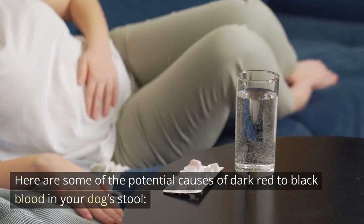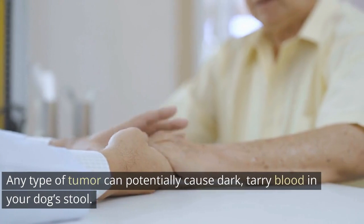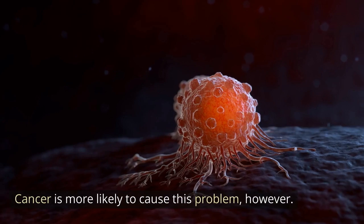Here are some of the potential causes of dark red to black blood in your dog's stool. Tumors, both cancerous and not: any type of tumor can potentially cause dark, tarry blood in your dog's stool. Cancer is more likely to cause this problem.